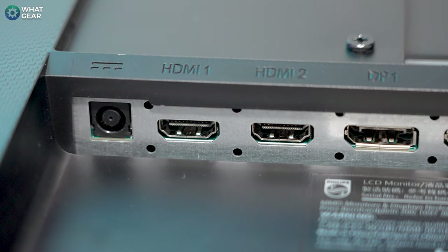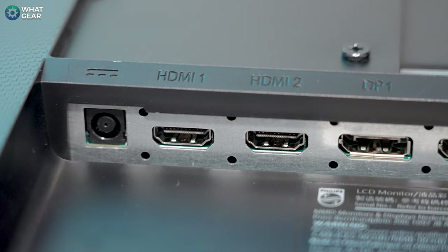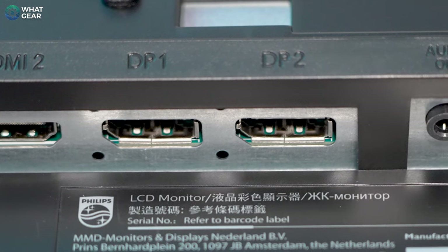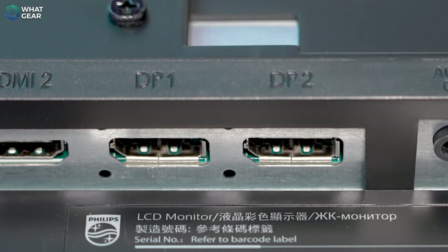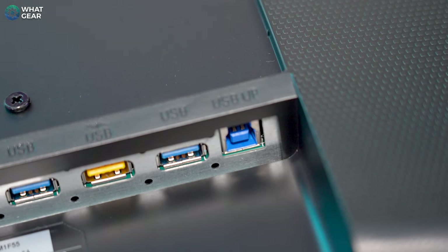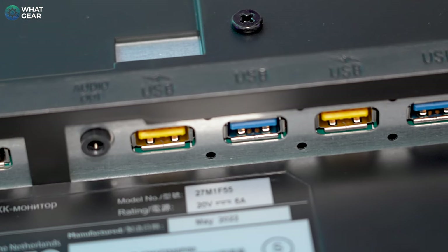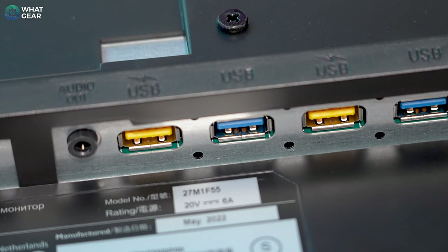When it comes to the all-important IO — the ins and outs, the ports on the back — it has everything you'd expect from a gaming monitor. It has two HDMI 2.0 ports, two DisplayPort 1.4 ports, HDCP 1.4, and HDCP 2.2. You've also got one USB-B upstream and four USB 3.2 Gen 1 downstream ports, with two of those supporting fast charge — those are the orange ones you see here. And then you've also got your audio out as well.